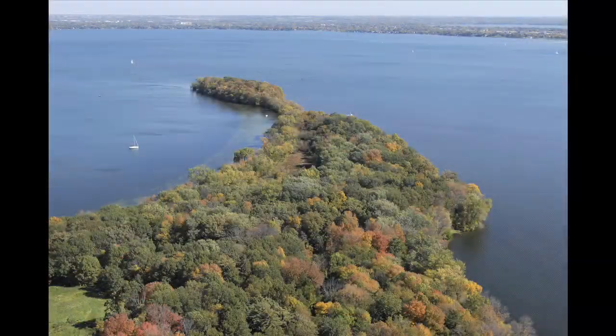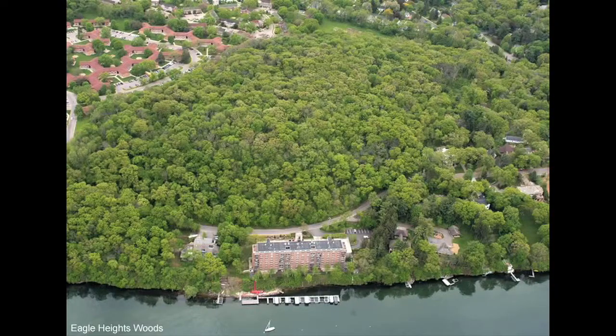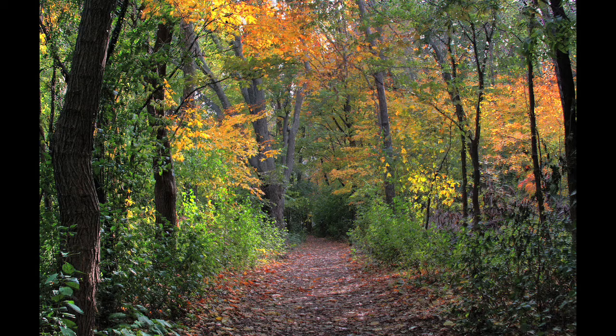I contacted Kyle to see if his students would be available to produce a custom-designed bench for the Lakeshore Nature Preserve on the UW-Madison campus. Most people are familiar with Picnic Point, Eagle Heights, Frouchy Point on campus, and this is where our benches are going to go.